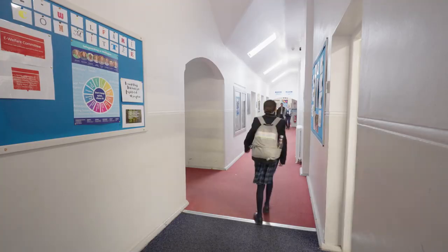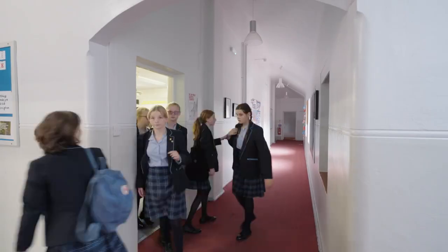This is Classroom Block, which as you can see was built in 1908. This is where the children have their history, geography, classics and Latin lessons. I think it's really good for the students because through all of these subjects they are looking at some of the big issues that happen in the world.